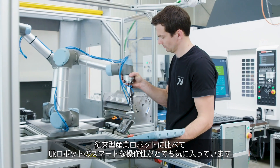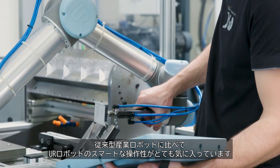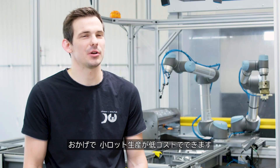We really like the smart operation of the UR robots compared to conventional industrial robots. The flexible system as well as the easy changeover between parts are considerable advantages for us. This allows us to produce small batch sizes at low cost.